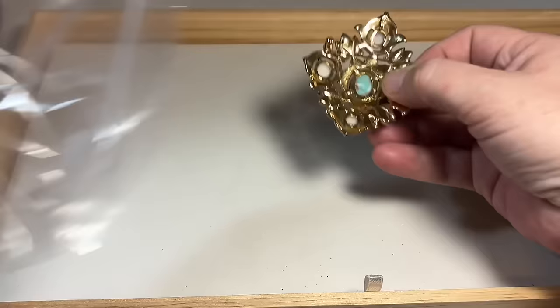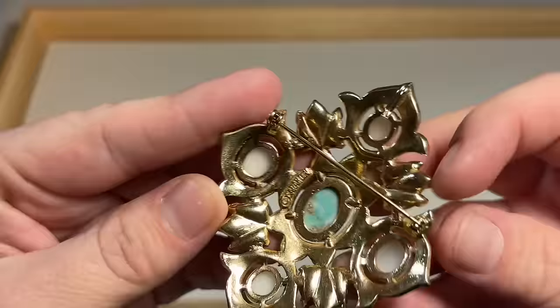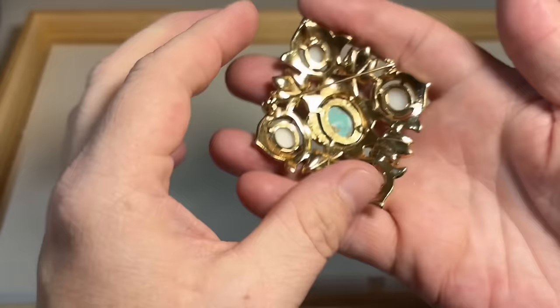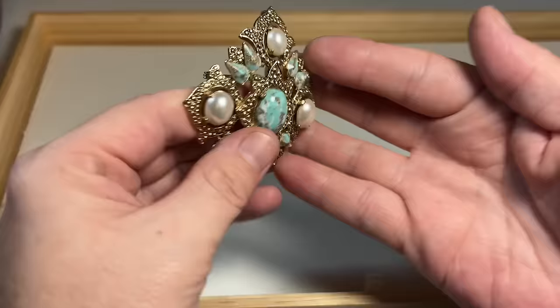A brooch — my favorite! I think this is Sarah Coventry. Let's see — Sarah Coventry, very classic brooch. So fine, so pretty. Look at the depth. And it also has an adapter here so it can be a pendant or a brooch, whatever you decide.